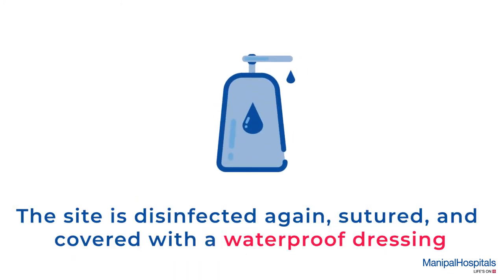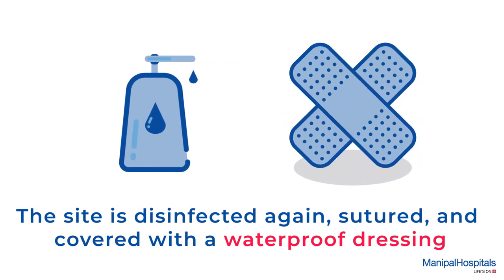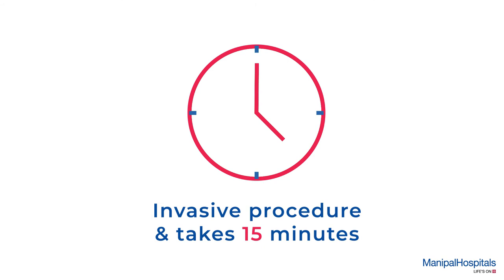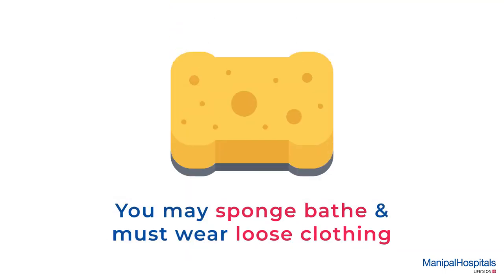The site is disinfected again, sutured, and finally covered with a waterproof dressing. This is an invasive procedure and takes about 15 minutes. Post-procedure, the site has to be kept dry — you may sponge bath and must wear loose clothing.